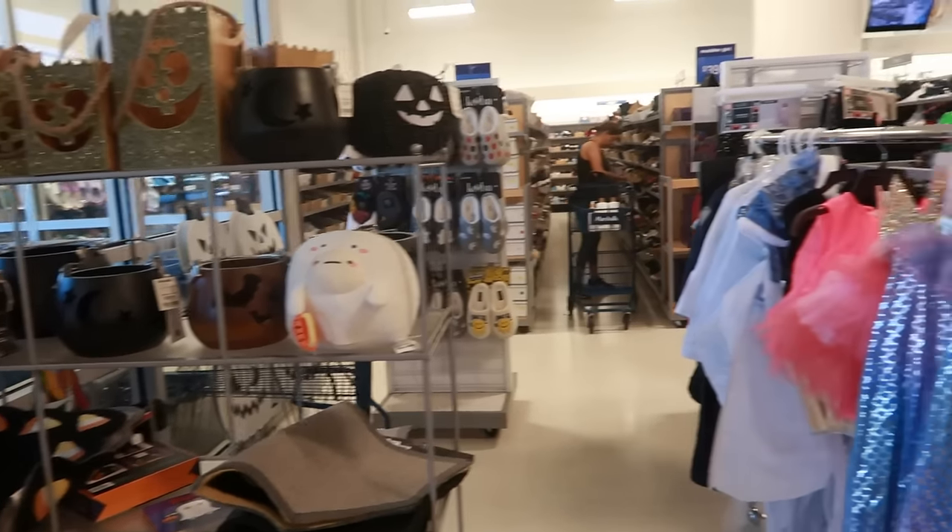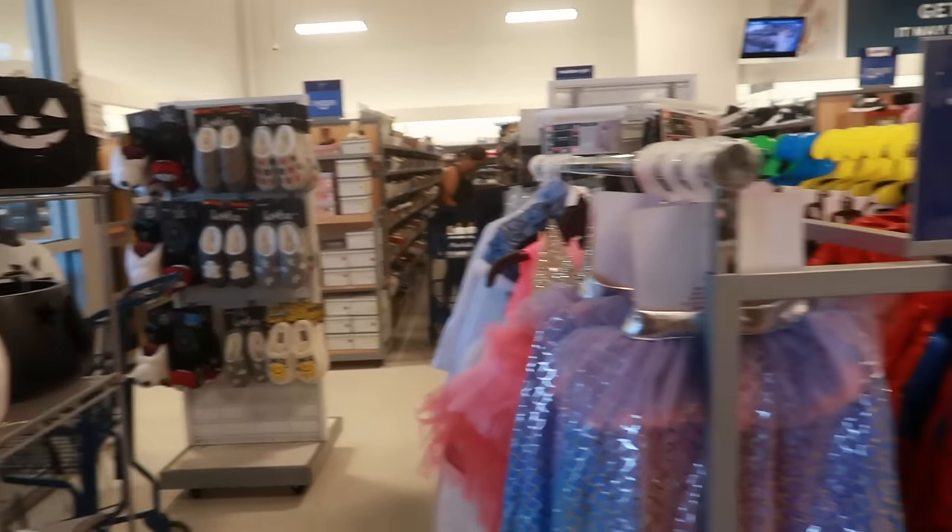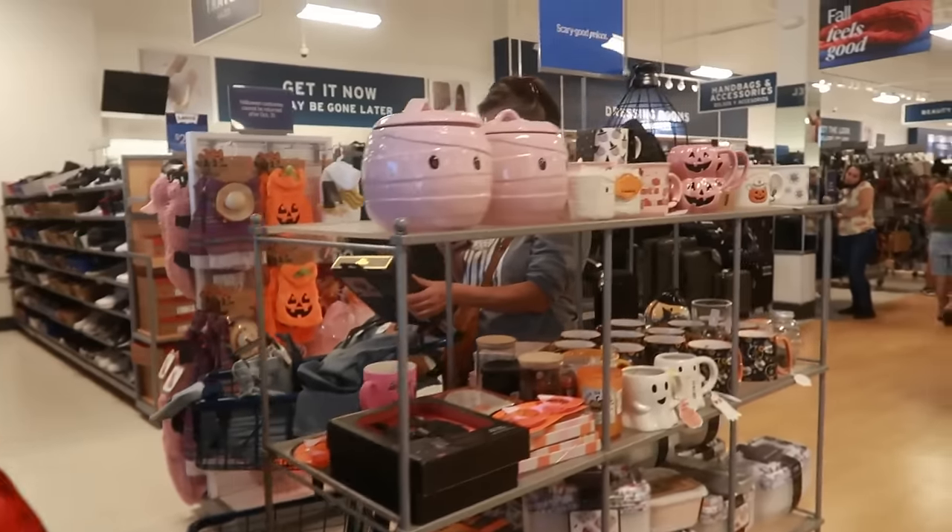Hey my pretties, welcome back! We are in Marshall's — I'm right here at the front door just peeking to see if they have anything. They do have some of these little pink mummy canisters.